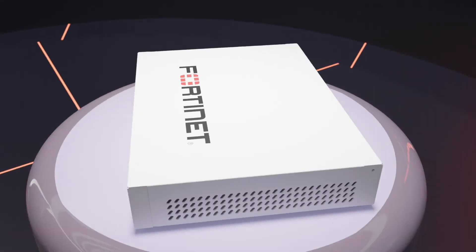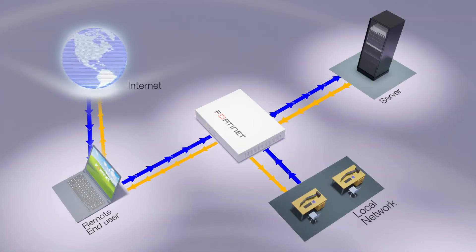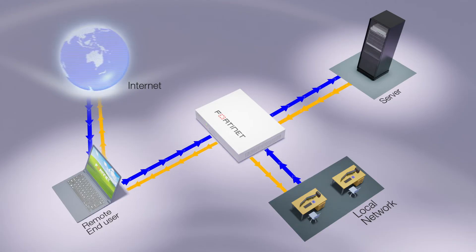Creating a complete SD-Branch solution. With its bypass port pairs, this appliance is ideal as a virtual patching solution for servers that would otherwise be difficult or even impossible to apply security updates to.